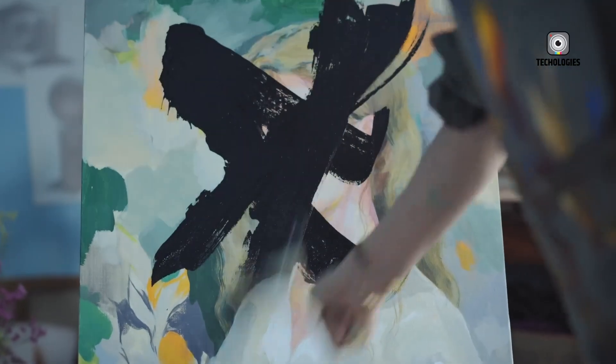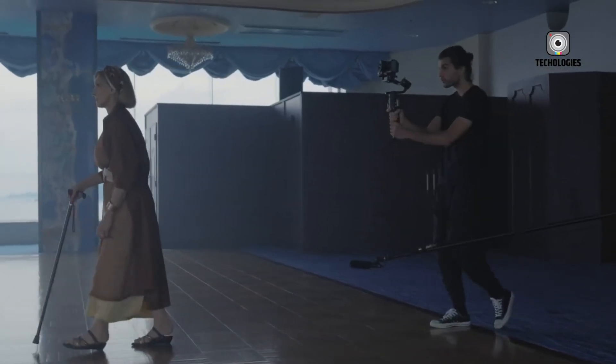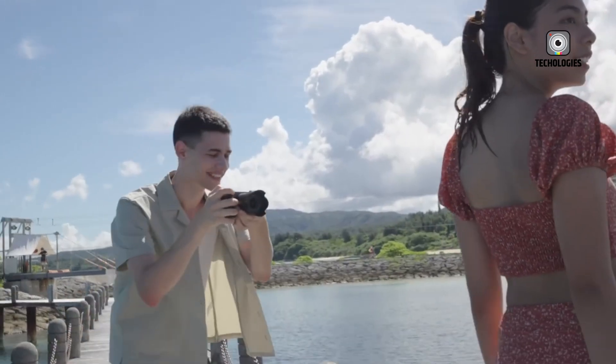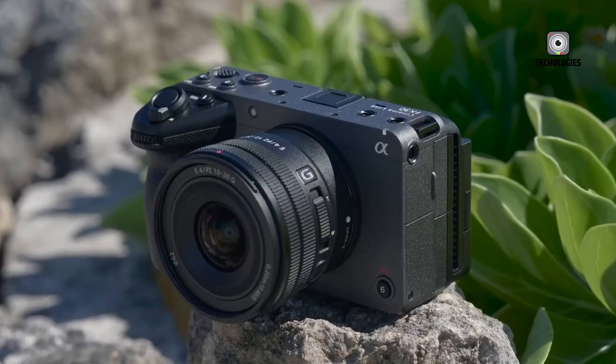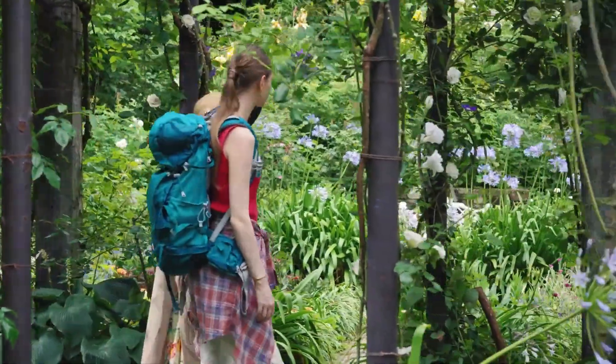Designed with the modern filmmaker in mind, the Sony FX30 Mark II features a compact and lightweight form factor, making it ideal for run-and-gun shooting without the need for a cage. Its robust build boasts a sleek, professional finish, while the intuitive layout of buttons and dials ensures that essential functions are easily accessible, allowing you to focus on capturing the perfect shot.